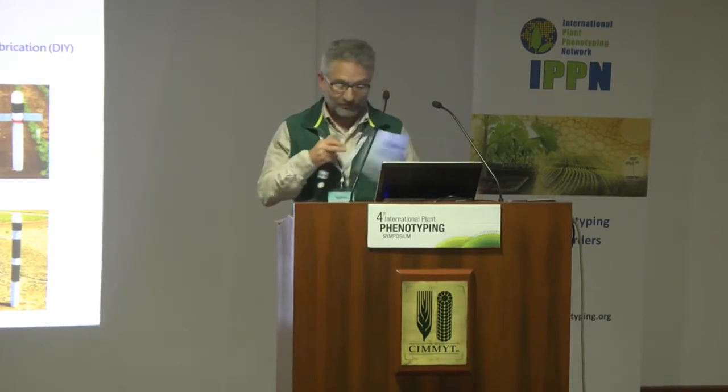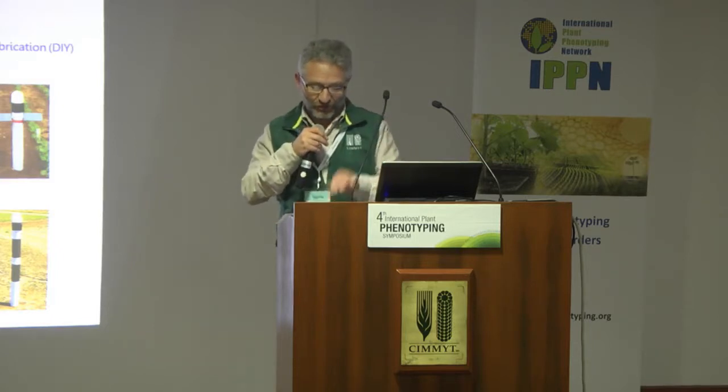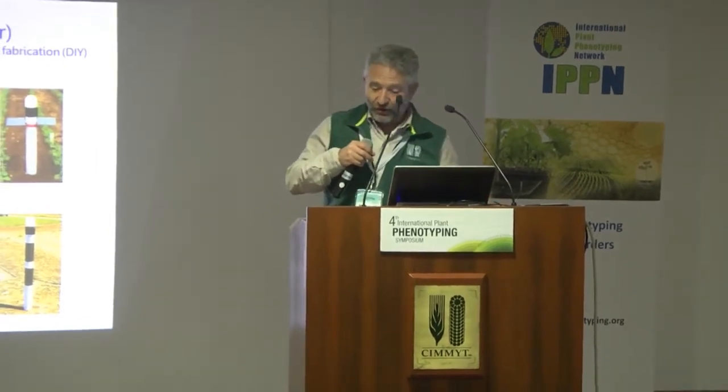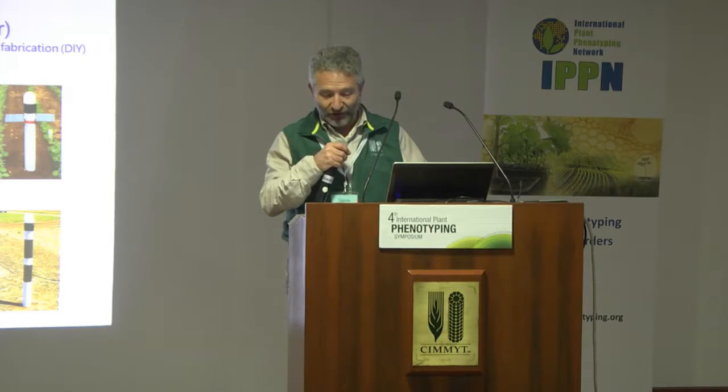Our next keynote speaker is Ossie Jimenez-Bernie, also known as Bernie. So Bernie is a research scientist at CSIRO — CSIRO in Agricultural and Food in Australia — where he leads the research team Translational Phenomics and Services at the High Resolution Plant Phenomics Centre.